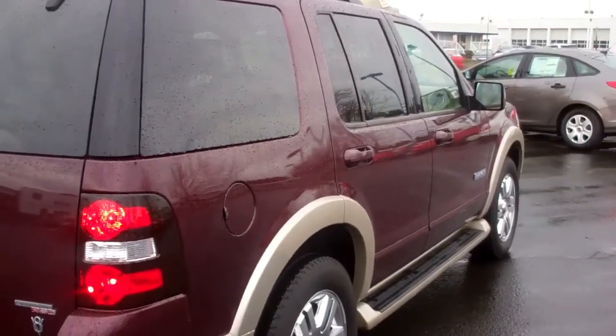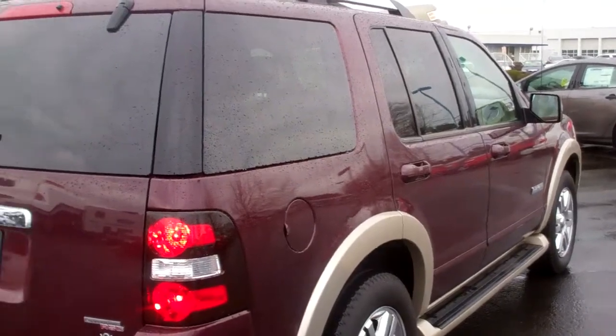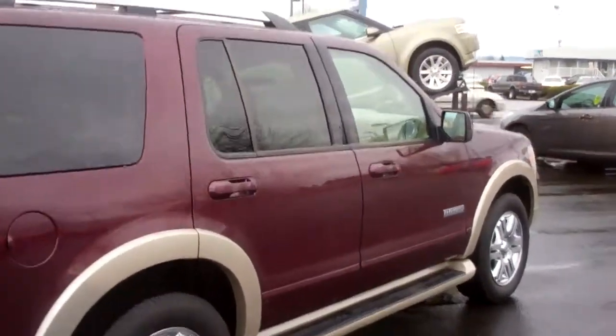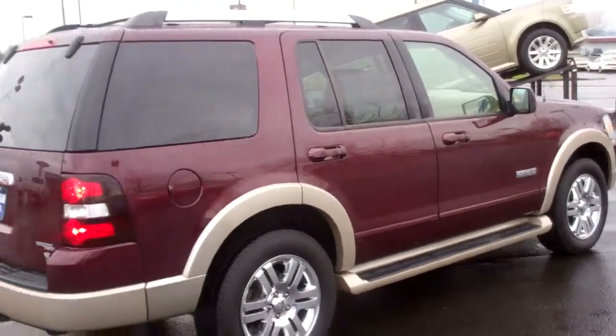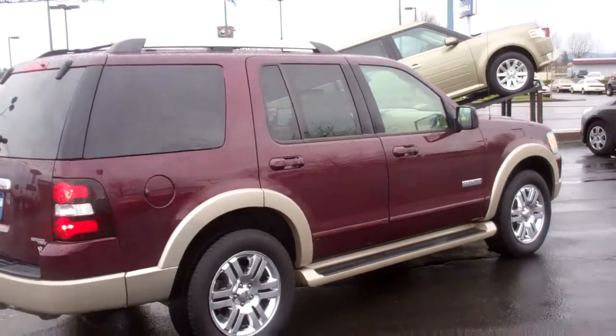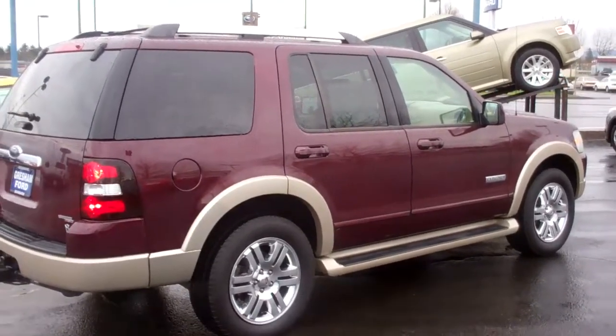Vehicle's in just beautiful shape. With 84,000 miles, fully inspected by our Gresham Ford Service Department, it's a win-win. Come on out to Gresham Ford, your one-stop auto solution for all your auto needs, whether it be sales, parts, or service. In fact, we've got some great...